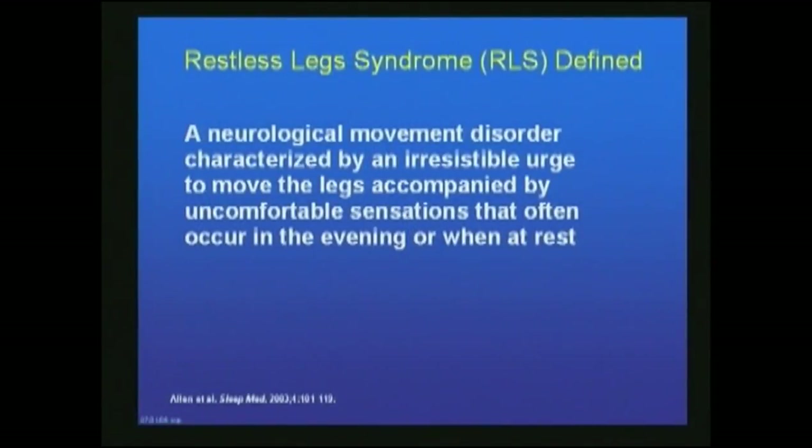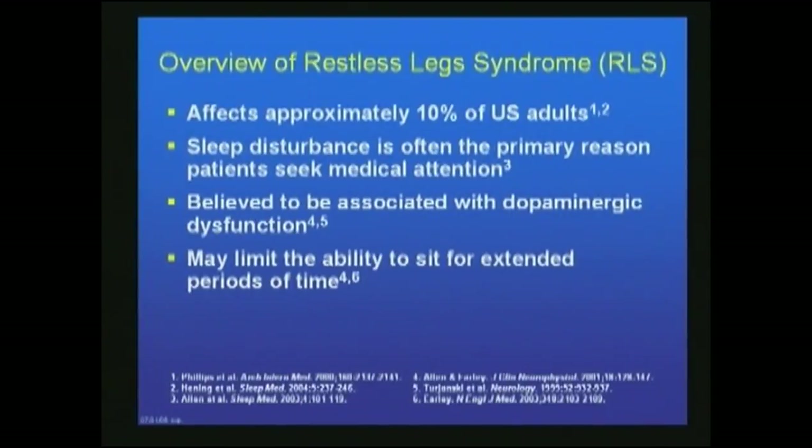Restless Leg Syndrome does not anticipate nor does it predict Parkinson's Disease or probably any other neurodegenerative disease. Restless Leg Syndrome is a neurological movement disorder characterized by an irresistible urge to move the legs accompanied by an uncomfortable sensation that oftentimes occurs in the evening or when at rest. It affects 10% of the population. Sleep disturbance is oftentimes the main reason patients seek medical attention. It's now believed to be associated with a dopaminergic dysfunction — dopamine metabolism abnormal, much like that of Parkinson's Disease.